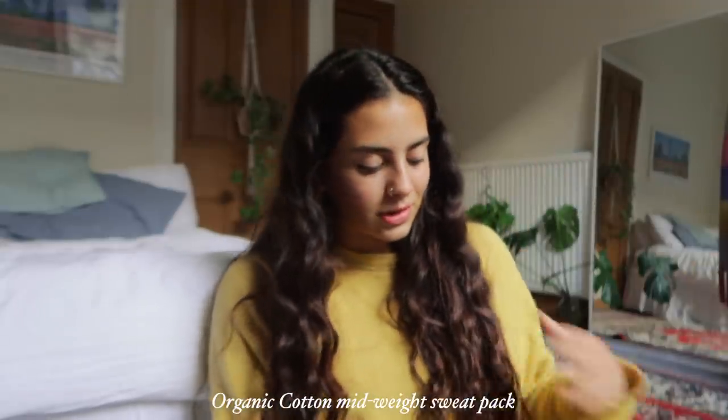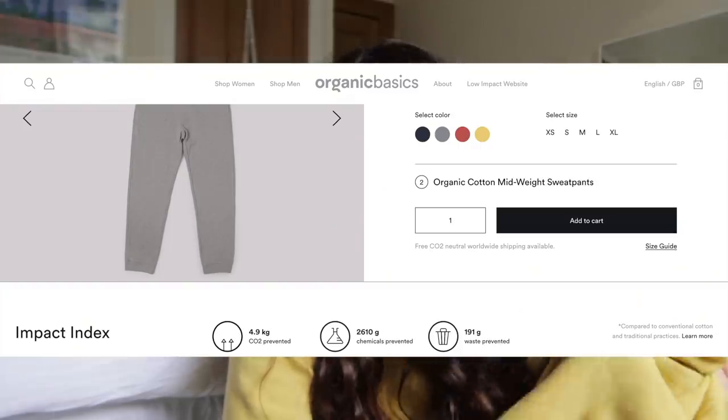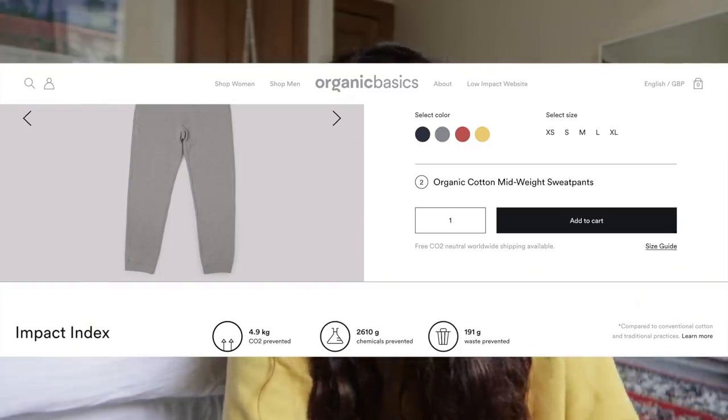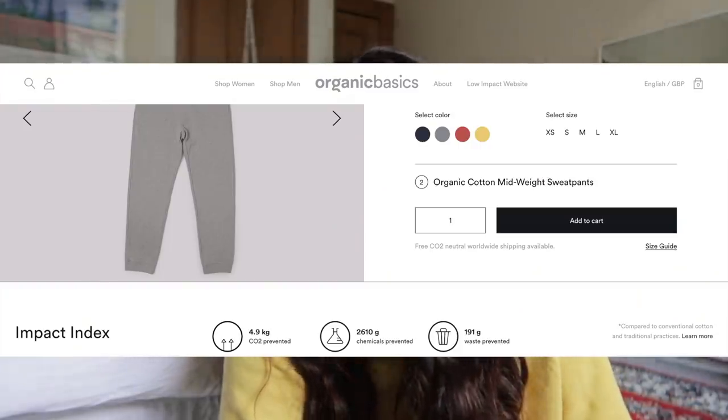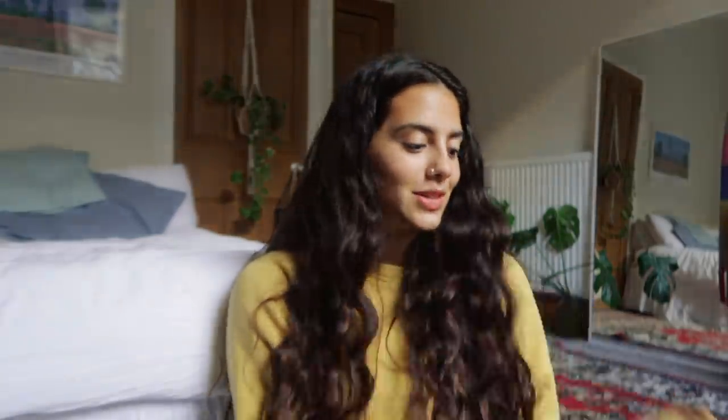They have lots of lovely basics and everything I've ever had from them has lasted unbelievably well. First thing I got, which I'm so excited about, is this yellow tracksuit — I'm wearing the top right now and these are the bottoms. So comfy, it's made out of organic cotton. Just as an example compared to conventional cotton, this saves 4.9 kilograms of CO2, 2,610 grams of chemicals, and 191 grams of waste prevented.